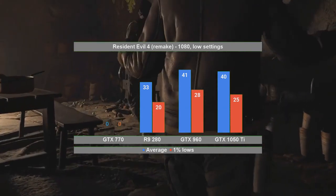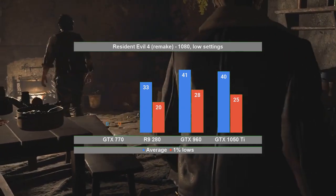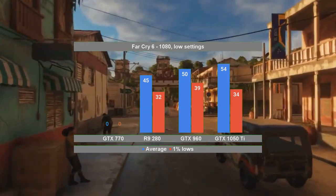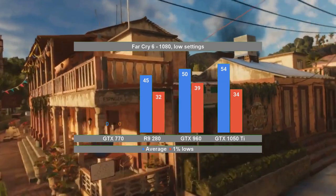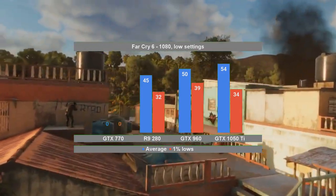The Maxwell and Pascal cards so far have no problems, and keep racking in the FPS. Far Cry 6 is another miss for the Kepler card, and that will end up hurting the performance number for it. All the other 3 cards, however, run the single-player title without crashes or glitches.